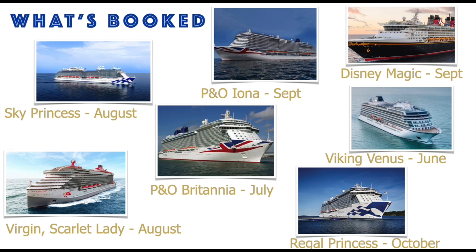That wraps up my Viking Venus series of videos. If you like this video please give it a thumbs up. Take a look at all the cruises I've got booked coming up this year — it's going to be a very busy summer. I can't wait, so there's lots of content coming your way: ship tours, cabin tours, food reviews. Please make sure you subscribe and turn the notification bell on so you get notified when I post a new video.